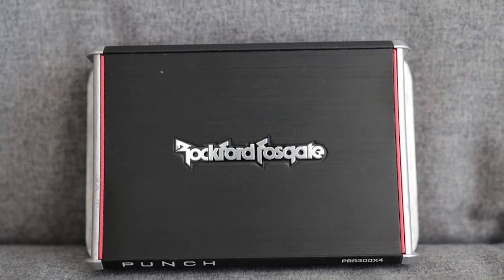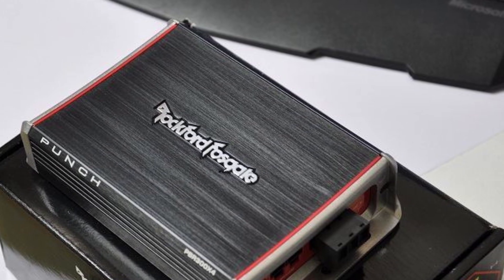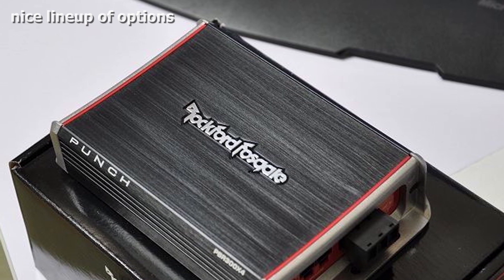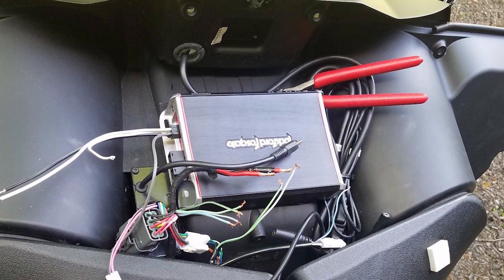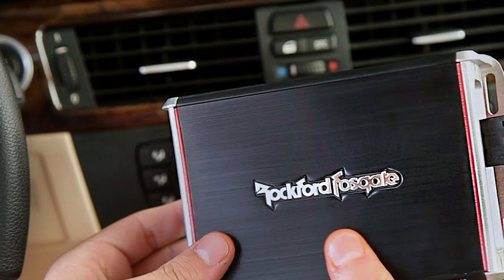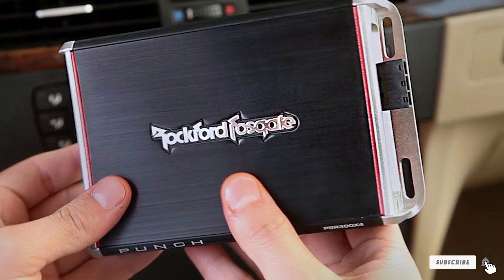The mono amp is rated at 300 watts at 1 ohm RMS, or 150 watts at 2 ohms, or 75 watts at 4 ohms. The two-channel amp also features a MOSFET output stage and a 12 dB/octave Butterworth crossover, with rated power of 100 watts x2 channels at 4 ohm, 150 watts x2 channels at 2 ohm, or 300 watts x1 channel at 4 ohm bridged. All power ratings on Rockford Fosgate amplifiers conform to CEA-2006 industry standards, meaning the output power ratings are real power numbers rather than inflated marketing ratings.